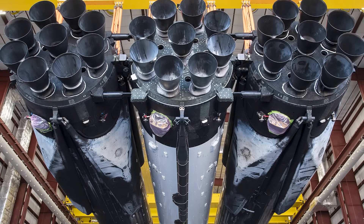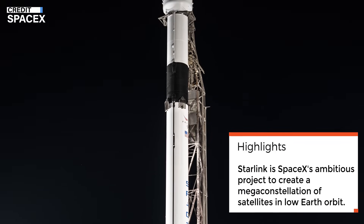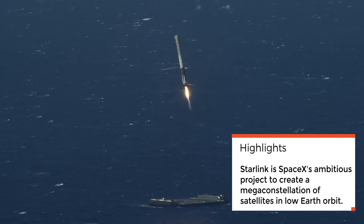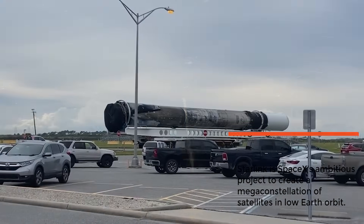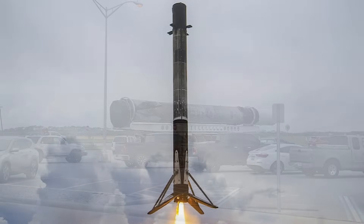Starlink is SpaceX's ambitious project to create a mega-constellation of satellites in low-Earth orbit, providing internet access to customers even in remote and underserved areas. With almost 4,900 operational Starlink satellites already in orbit, the constellation is continually growing to reach more people in need of reliable internet access.